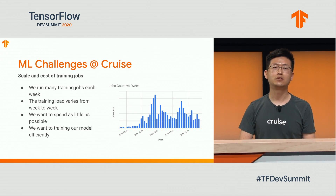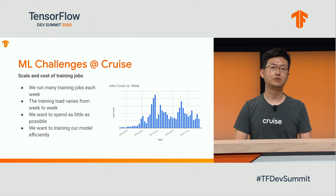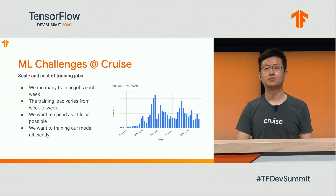We have two work streams in model development. One is to continuously retrain using new parameters and data. The other is to develop experiments and new models. The chart on the right shows the number of model training jobs by each week. As you can see, the number of training jobs varies week to week. In the meantime, we want to train models fast, but not too costly.